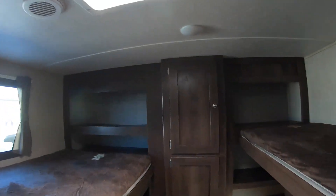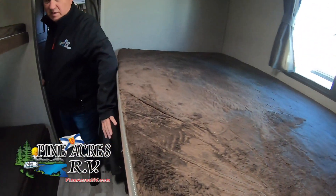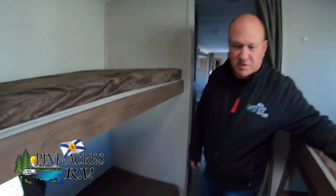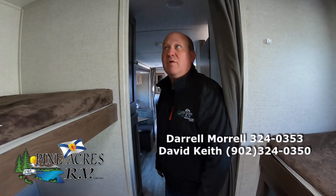Down back we have your three bunks, and of course a console for your television and lots of cubbies for storage. This bunk is very low — that's a great height. Two windows in the bunk room — this is not a dark bunk room.